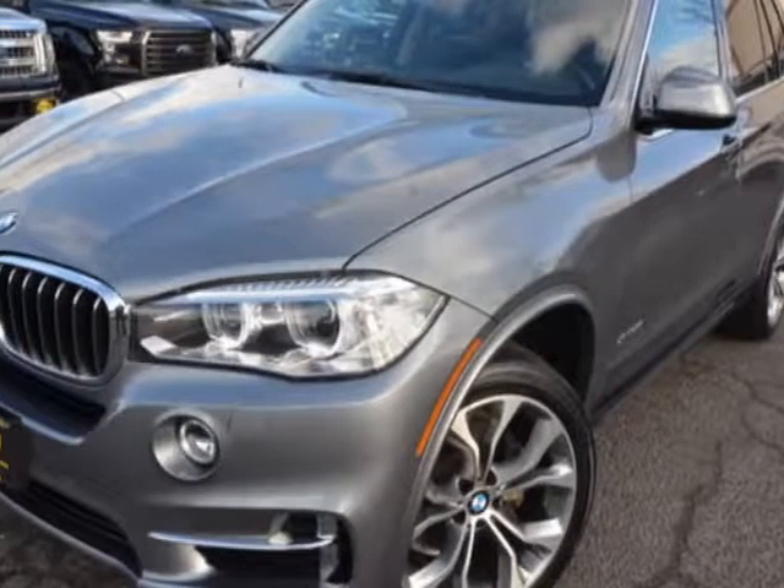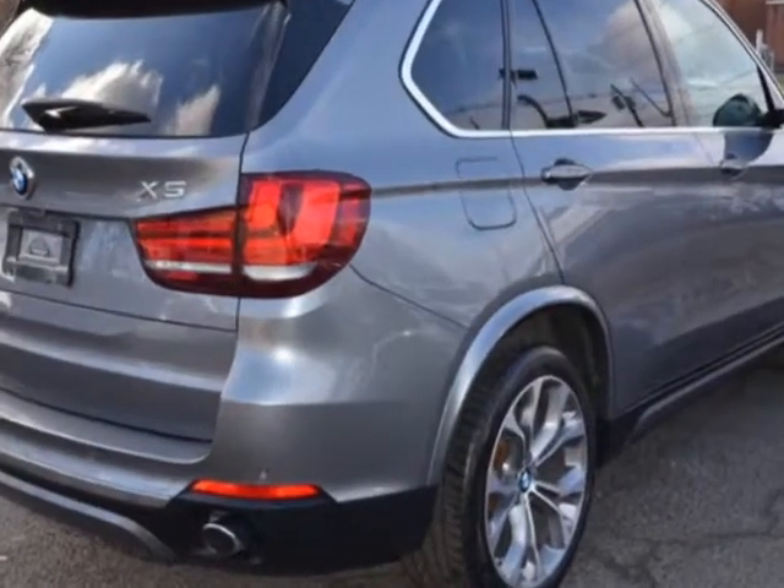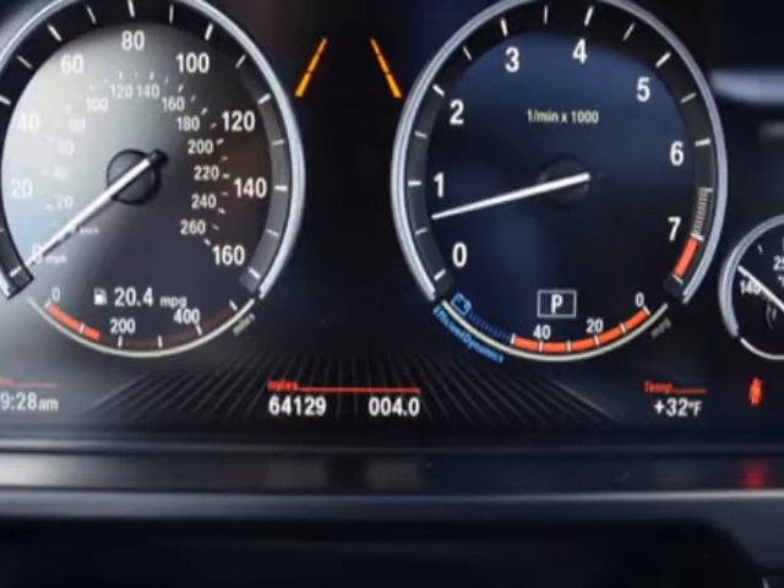Look at this 2016 BMW X5. This X5 has just under 64,500 miles. For your protection, a warranty is available for this vehicle.